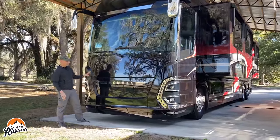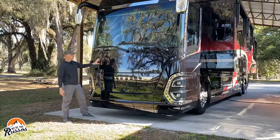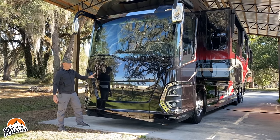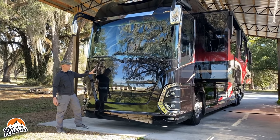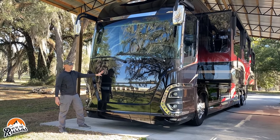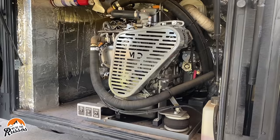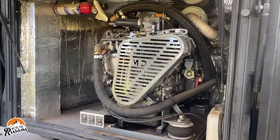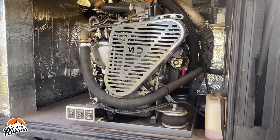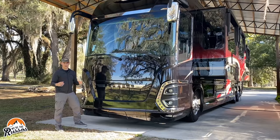Up front, one thing Newell is known for is their front cap. This is actually all glass — the reason for that is rock chips: if you happen to chip or even break it, it's less expensive to replace the glass than it is to repaint the front end. Under here is also the 20 kilowatt diesel generator. It's in a quiet box so you don't hear very much, and it's also on shocks so it's not vibrating the coach.